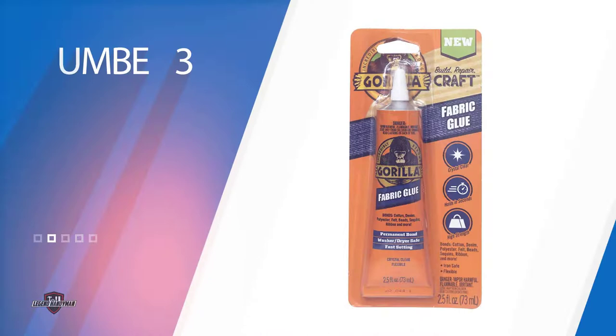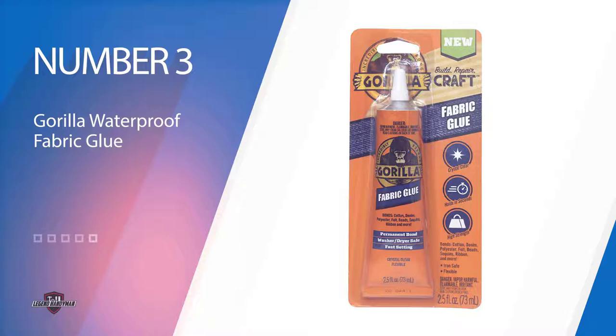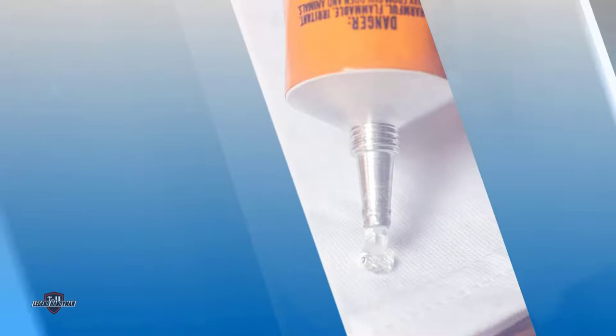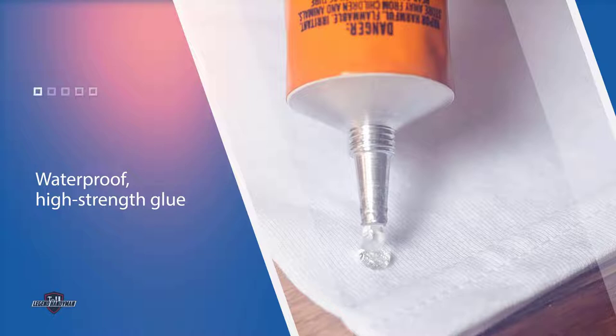Number three: Gorilla Waterproof Fabric Glue. A lighter fabric like tulle holds up pretty well to most fabric glues on the market, but you need a firmer strength adhesive to keep embellishments on tulle in place. The Gorilla Waterproof Fabric Glue is a high-strength glue that dries clear and is formulated specifically to bond fabric with hard-to-hold gems and rhinestones, which is just what costume designers working with tulle need.